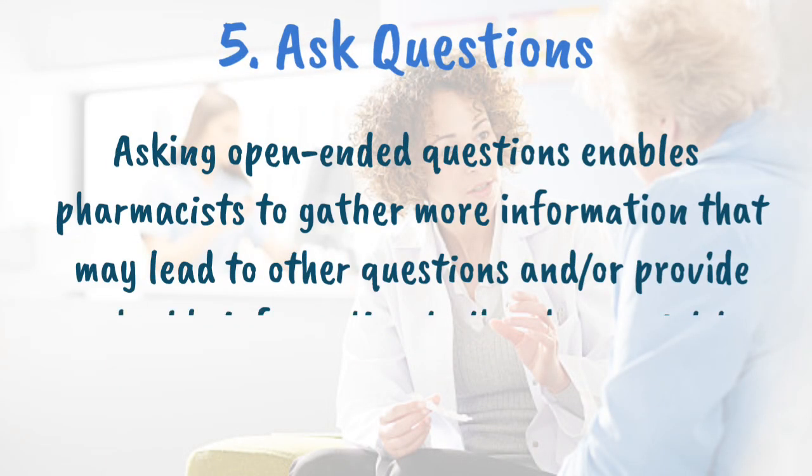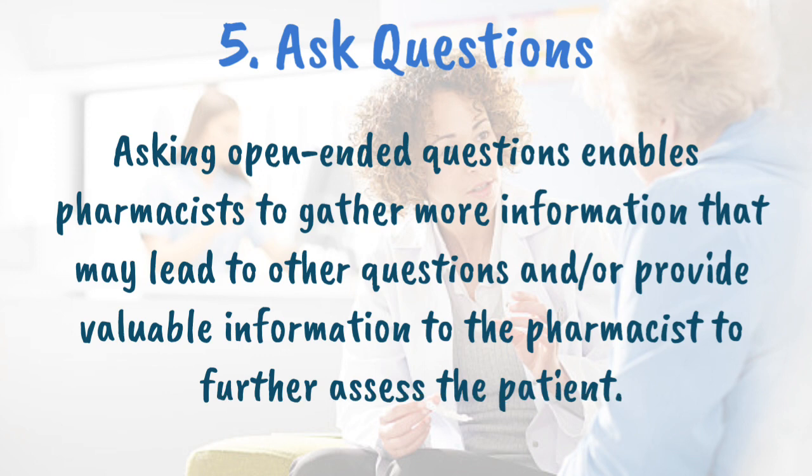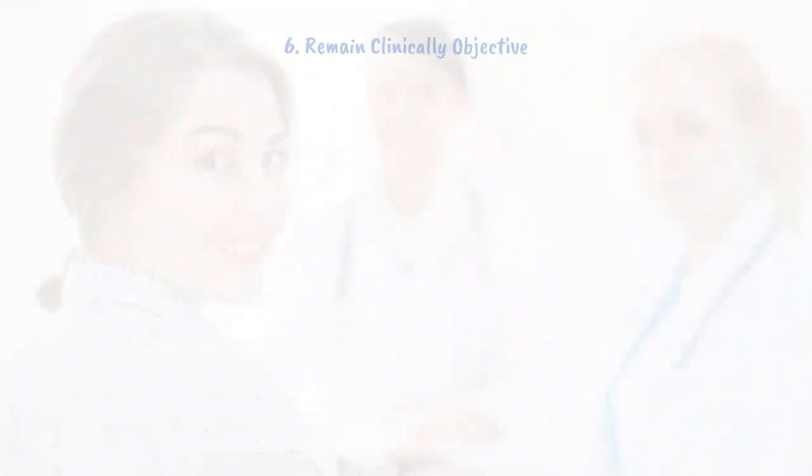Ask questions. When posing questions to patients, pharmacists should state the reason for asking certain questions so as not to offend the patient. Asking open-ended questions enables pharmacists to gather more information that may lead to other questions and provide valuable information to further assess the patient.